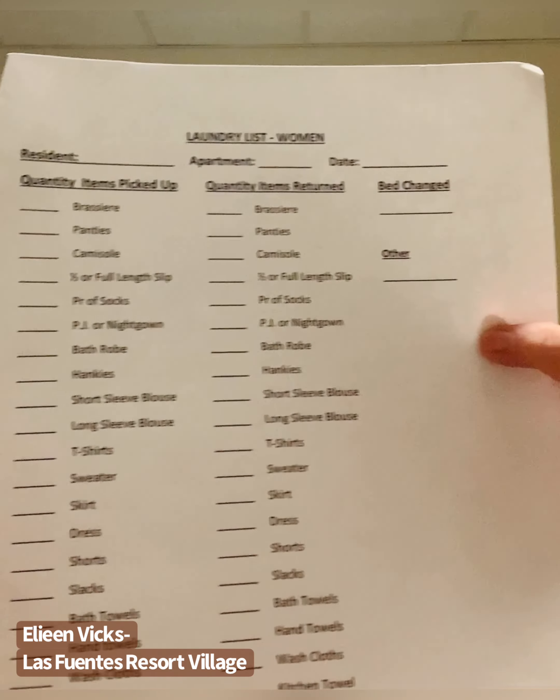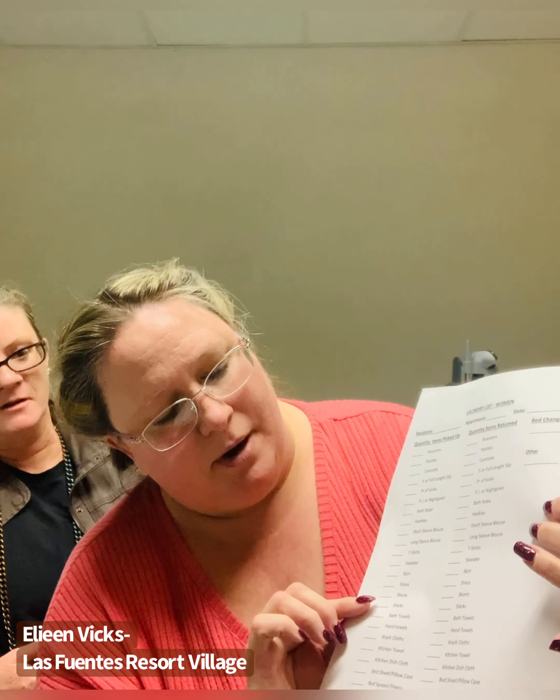So we have here — I like to start out with some documentation. We have this right here. We're going to get it live really close so you guys can see it, and we'll get a copy of this from her so you guys can use it for your own organization. We have a women's list, and there's also a men's list as well.